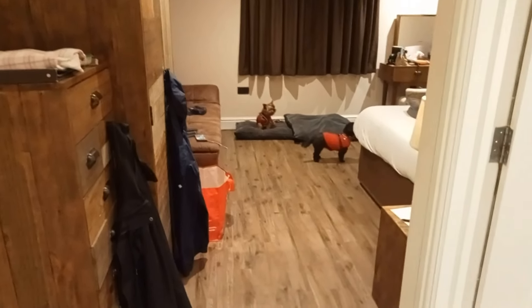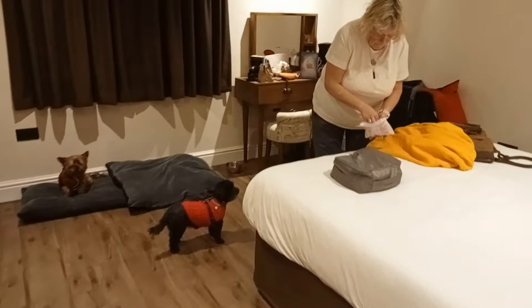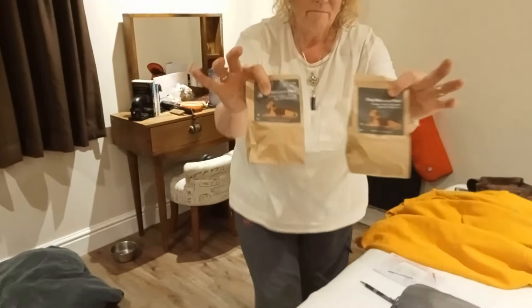It's a Deluxe or Superior Double where they will take the two little dogs, and we're going in the hotel for bed and breakfast. Gwendolyn will stay in the car park. I've found a dealer to get more gas in the morning. So this is the room we've got, which is a superior double, and the dogs have got their beds provided. They got bowls and treat bags each.